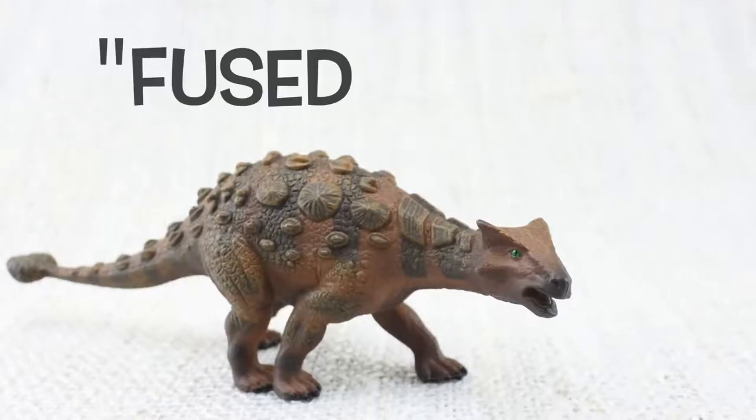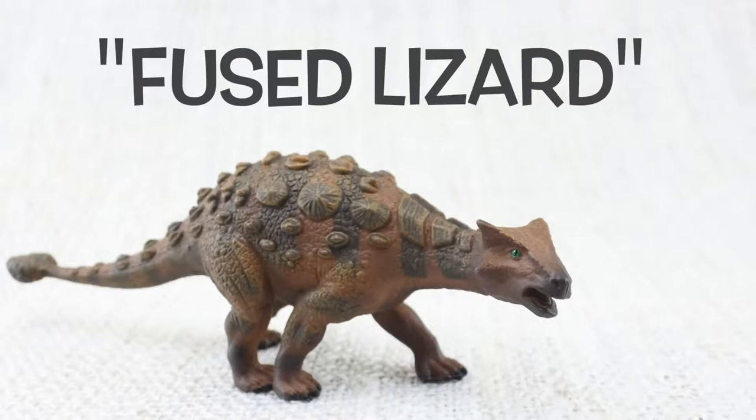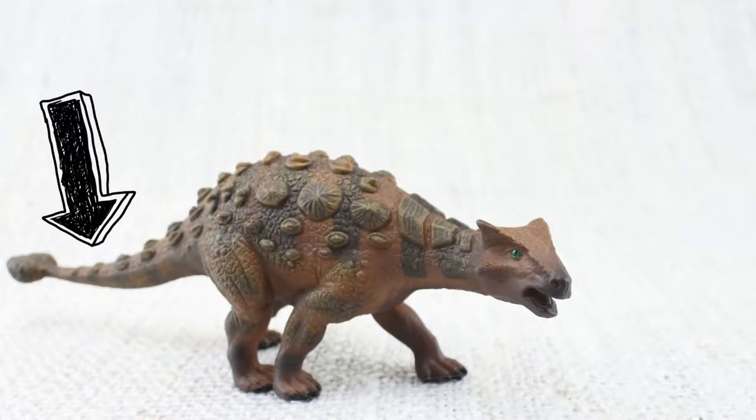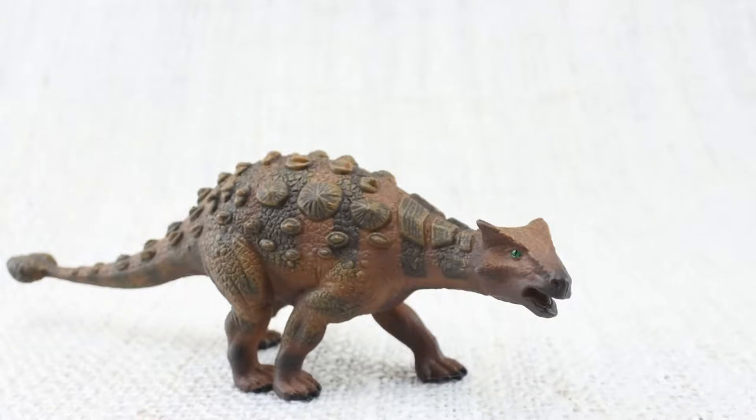Ankylosaurus means fused lizard, because bones in its skull and other parts of its body were fused together, making it very tough.